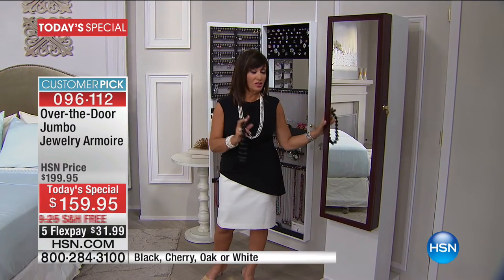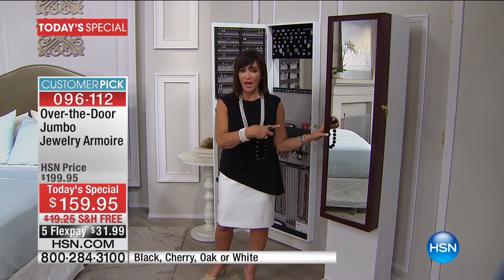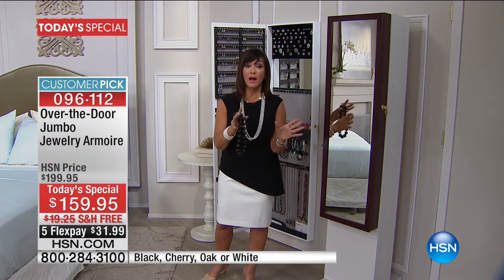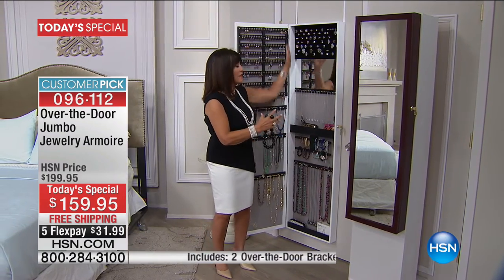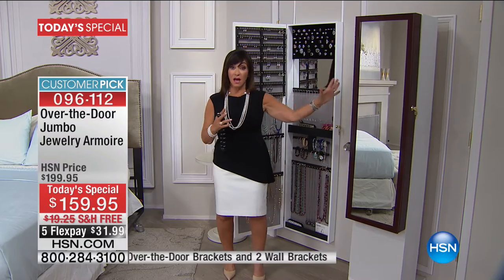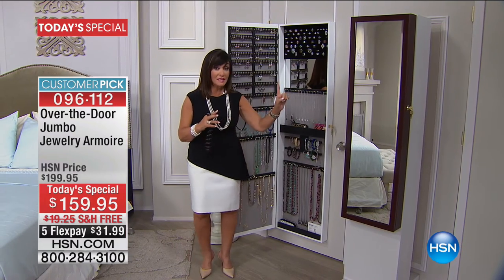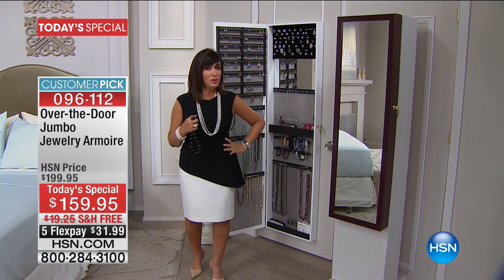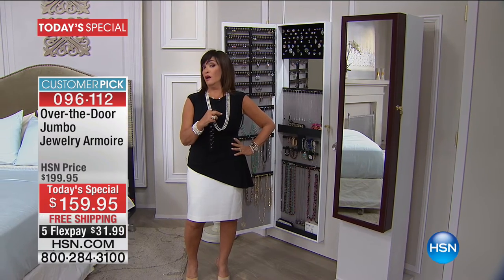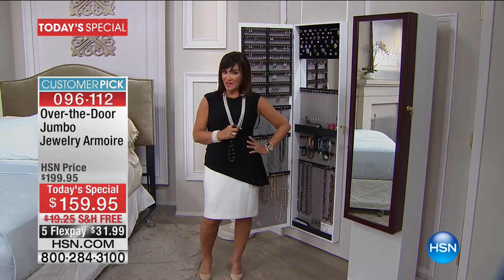This is our traditional original armoire — we've sold hundreds of thousands. Today's jumbo is for those who filled it up and came back for a second. The manufacturer said, 'I'll make a jumbo for those buying multiple armoires.' The jumbo covers the whole door — same footprint but holds twice as much. It depends on the kind of jewelry collector you are. As Iris Apfel says: more is more, and less is a bore.